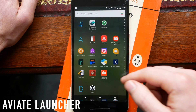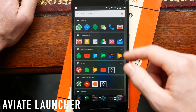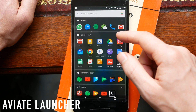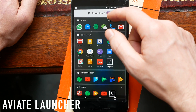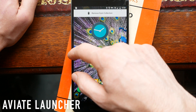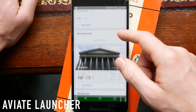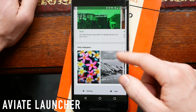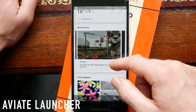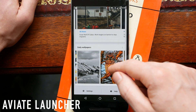Next up we have Yahoo's Av8 Launcher. This aims to stop you having to go into the full app drawer every time you want to launch an app. Instead, it has something called collections — these act like folders and live to the right of your main home screen. Scroll right one more time and you get the list of all installed apps. On the left hand side you've got a hub of different Yahoo services: news, daily wallpapers, and weather. You can also customize this panel and drop your own widgets in there.